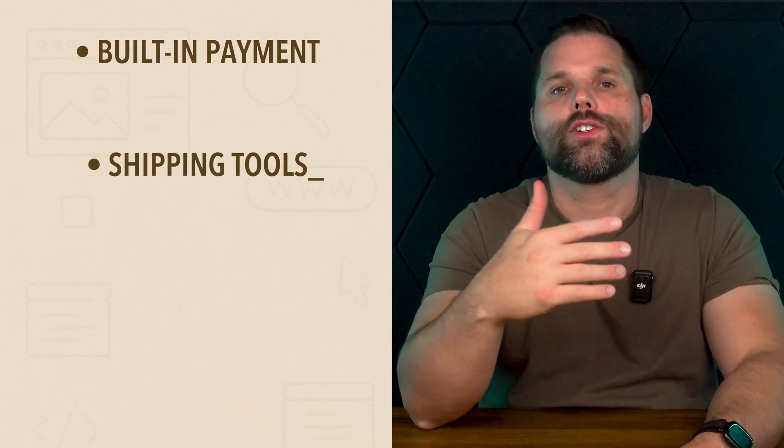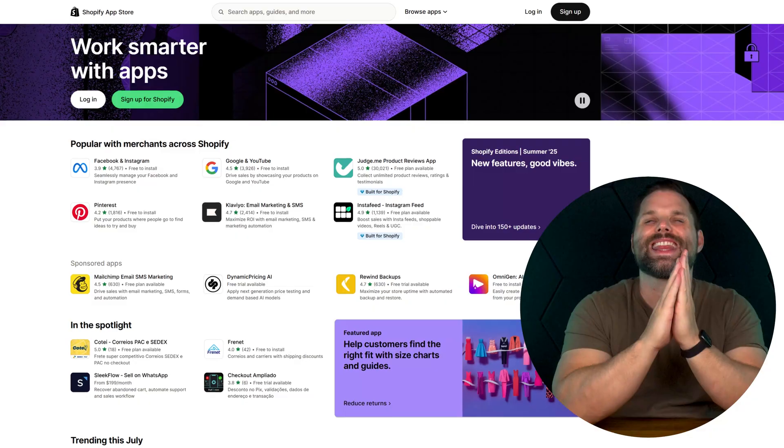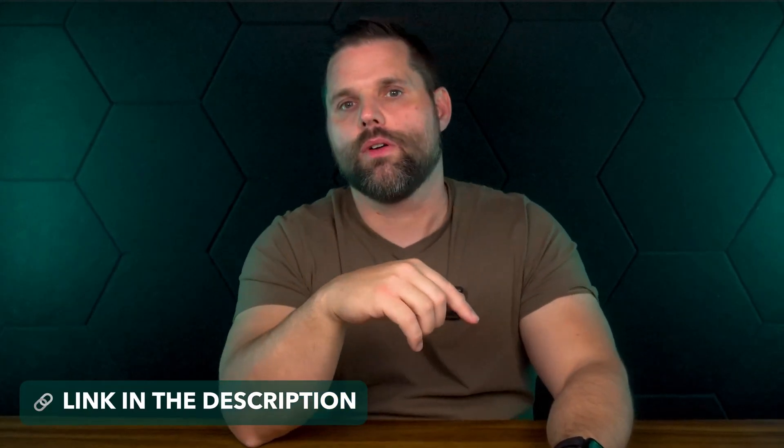What really sets Shopify apart is its all-in-one approach. You get built-in payment processing, shipping tools, and marketing features like email campaigns and SEO boosters. And if you want to add more, there's an app store packed with literally thousands of add-ons for things like customer reviews, loyalty programs, or advanced analytics. Shopify does charge transaction fees if you use payment gateways other than Shopify Payments, and some advanced features require paid apps, which can add up. Design flexibility is good but also limited. Shopify offers a free trial, and I've linked it for you in the description along with free trial or best pricing links for every other option in this video.